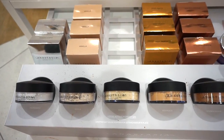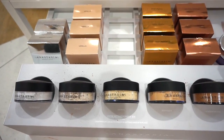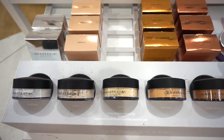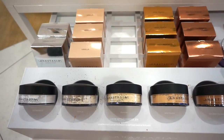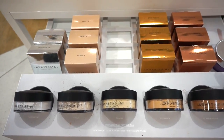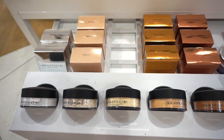Then we have this display of loose powders from ABH — I didn't even know that these released. They're retailing for $36 each, with 0.9 ounces of product in each — these are freaking huge. I love the packaging. They're cute — it's kind of giving me MAC vibes but it's ABH.